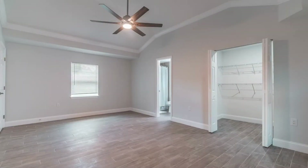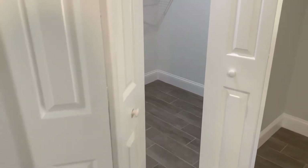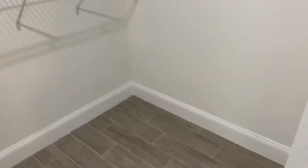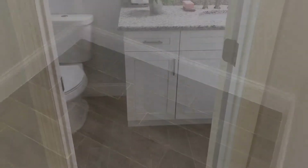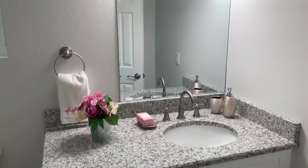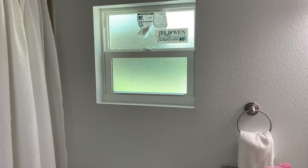Here is the owner's suite with 10-foot ceilings, crown moldings, and a large walk-in closet. The ensuite bathroom comes with plenty of counter space and its own window.